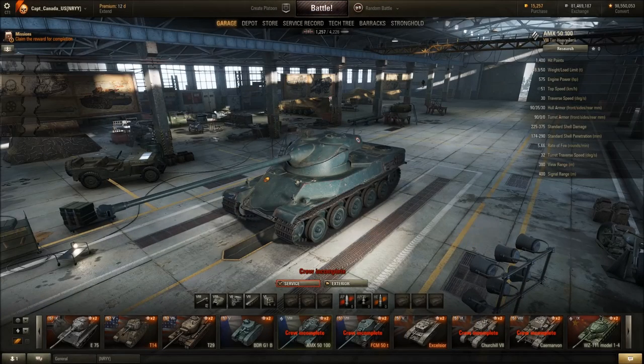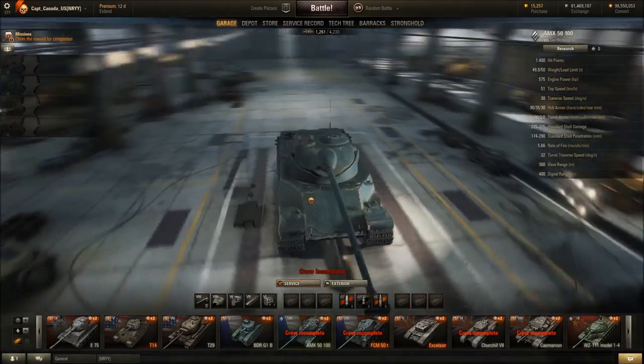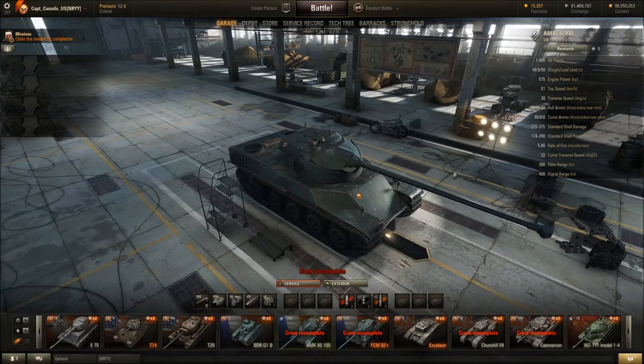Hey guys, welcome back to the channel. I'm going to be showing off some 9.9 HD tanks that have been converted from their regular SD versions into beautiful high polygon versions of their former selves.